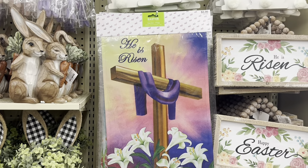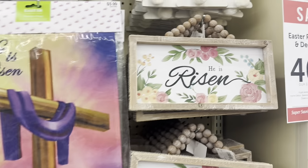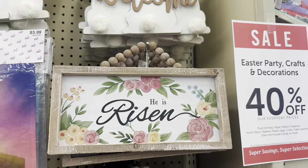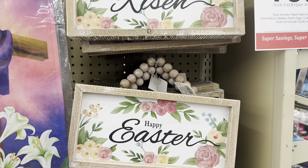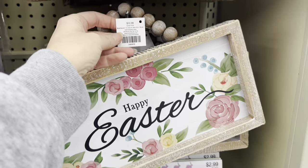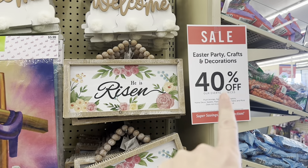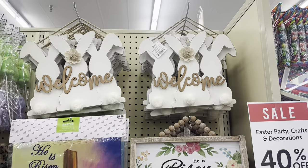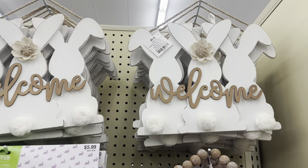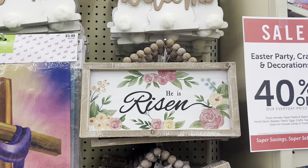Look at the beautiful flag for your yard, $5.99. Look at this — it comes with the beads. 'He is Risen,' or 'Happy Easter,' 'Hello Spring,' and those are $12.99. And remember, 40% off. A cute little rabbit sign up there with welcome — $8.49. I think I'm going to grab the 'He is Risen' — I love that.